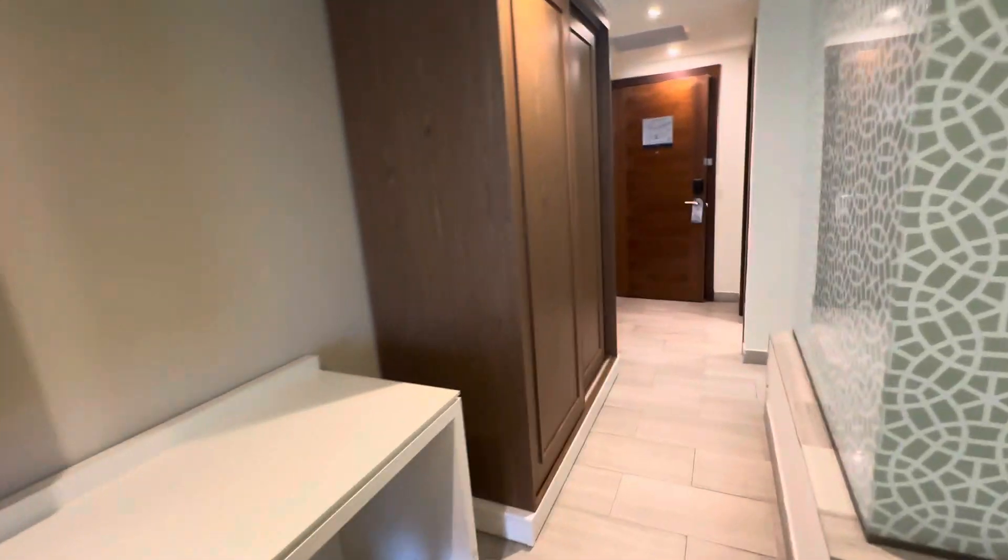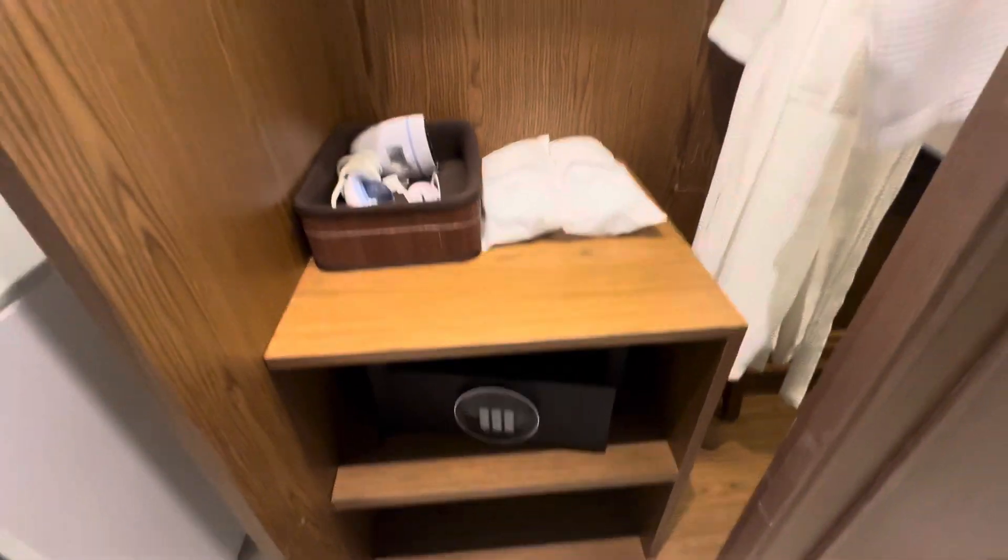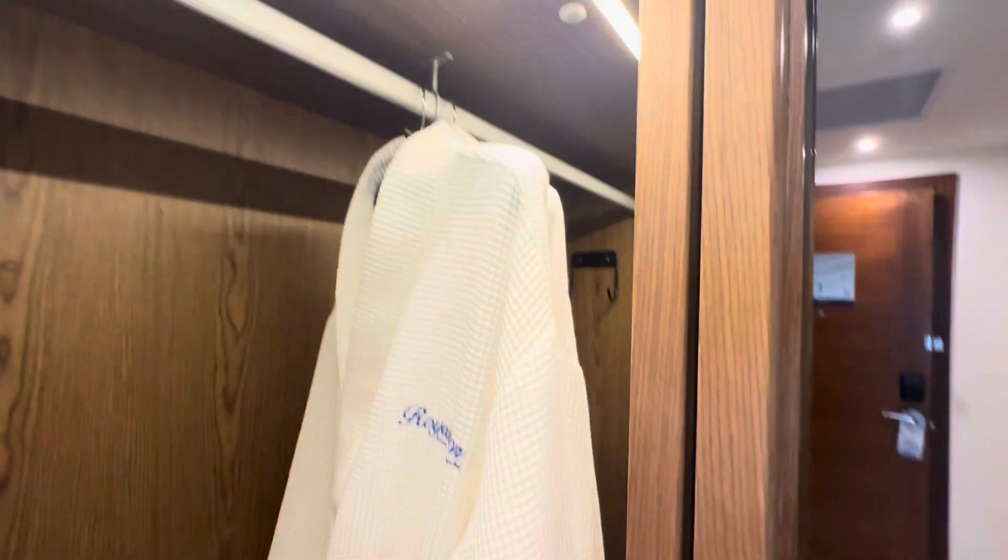Over here in the closet, we will find the safe, slippers, steamer. There's a safe. We got bathrobes.